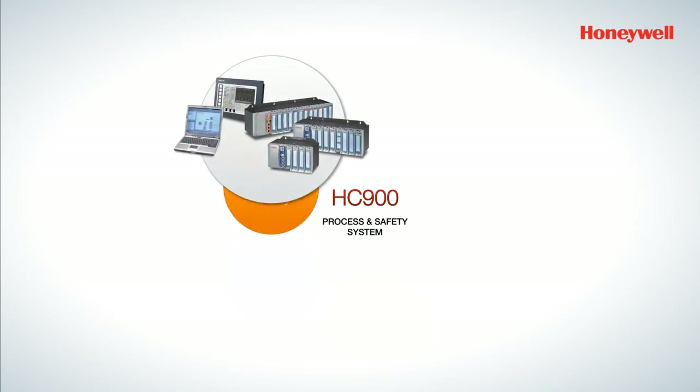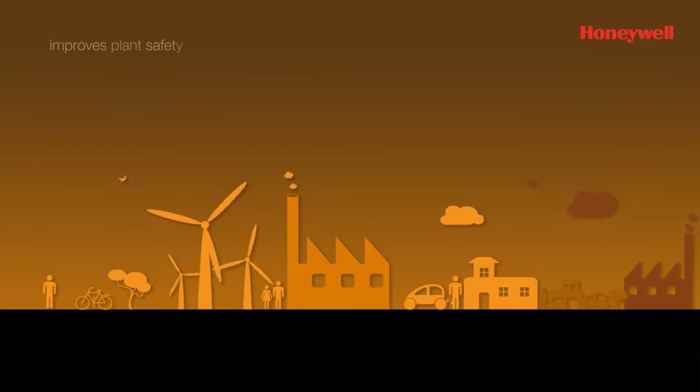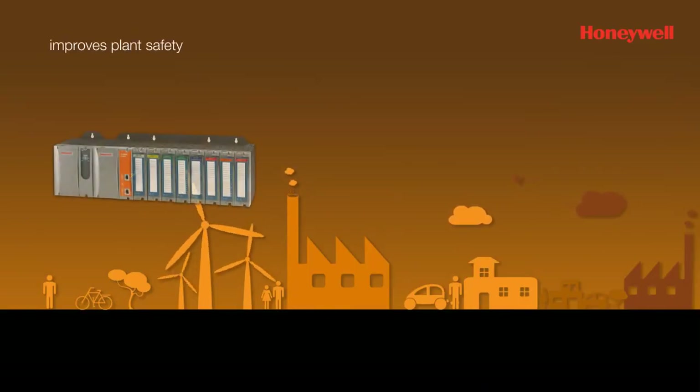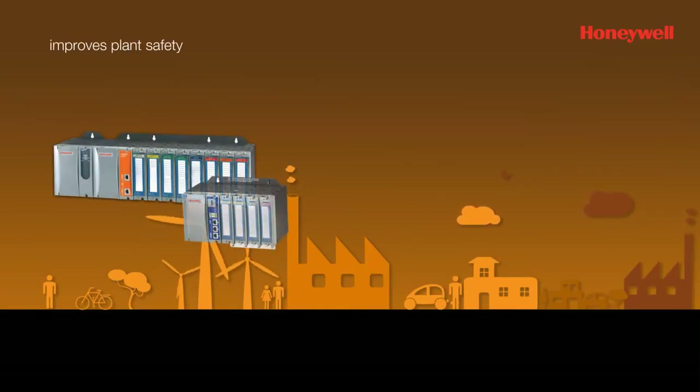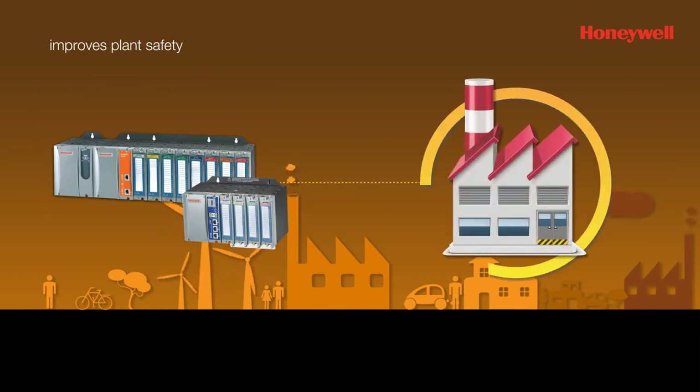Last but most importantly, the HC 900 provides enhanced safety through a single SIL 2 certified safety system, which can be used in a process and safety environment with similar engineering tools. This aids in reducing training and inventory costs.